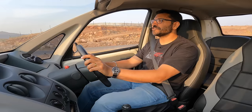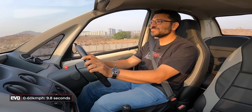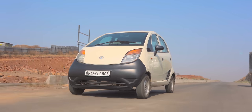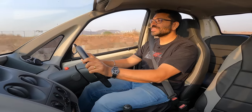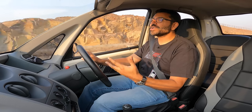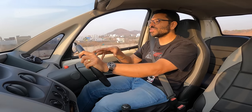It makes 34.5 BHP and 81 Nm of torque. 0-60 back when I tested it in 2009 took 9.8 seconds. 0-100 took almost a kilometre, something like 34.5 seconds, so 0-100 is not its forte. Top speed is 105 kilometres per hour. This engine was designed from scratch for the Nano, and one of the big talking points was the fuel injection — Bosch developed a low-cost ECU for the engine, and that was also a major talking point on this car.